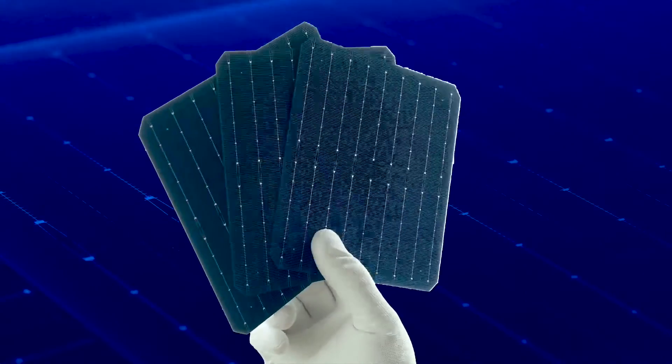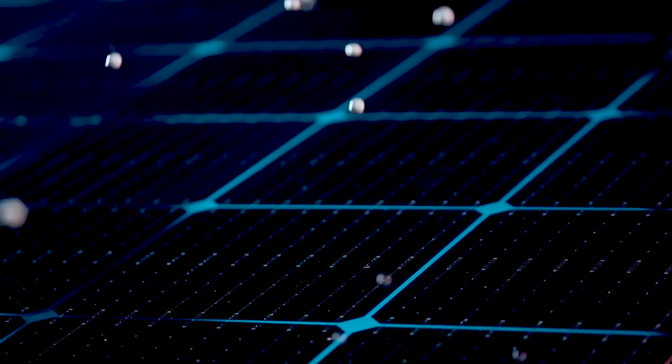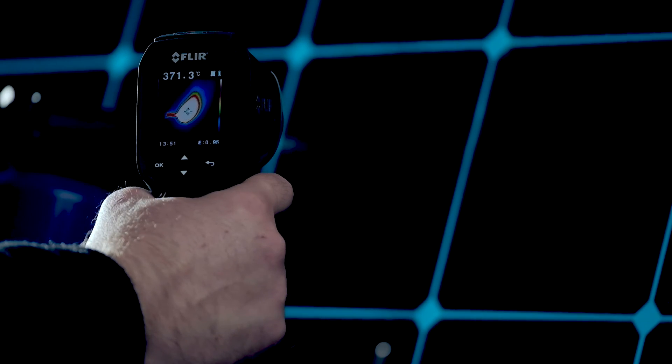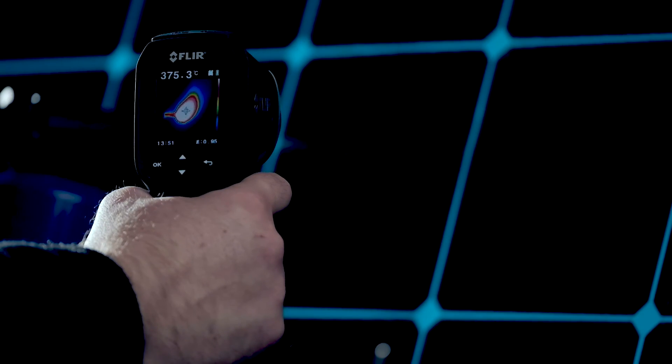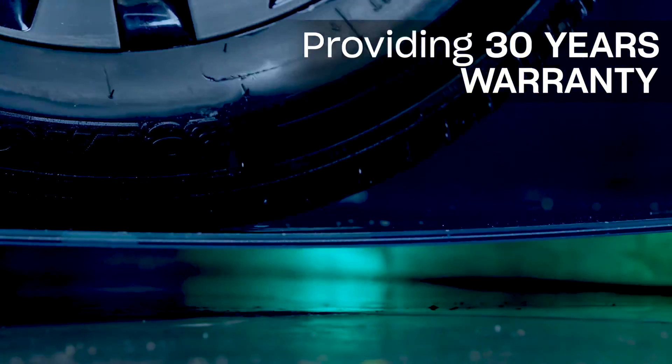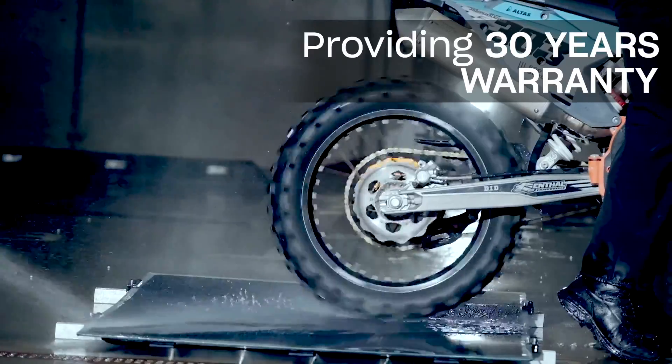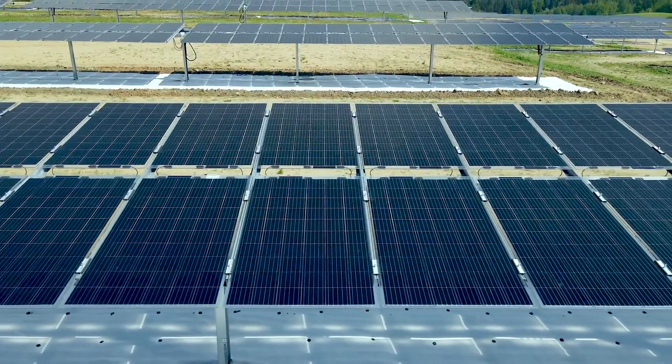And this is not their only advantage. Our glass-glass panels are ideal for harsh weather conditions — durable in cold and heat, resistant to ammonium, are almost fireproof class A, aesthetically pleasing and long-lasting. We provide a 30-year warranty and 87% effectiveness after 30 years for our glass-glass solar panels, but we are sure they will work much longer.